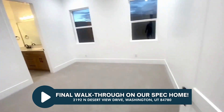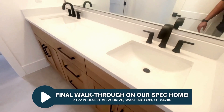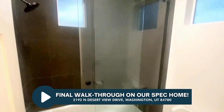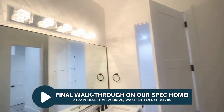Got a guest bedroom over here, and that goes into the Jack and Jill bathroom — dual vanity here. Got tile all the way to the ceiling, a nice glass surround. It's all clean, looking good. Got the light fixtures up there.